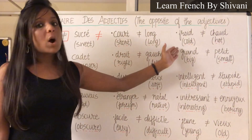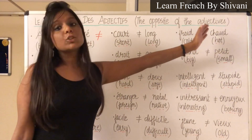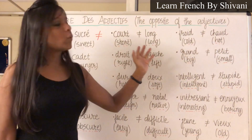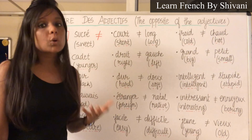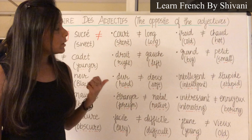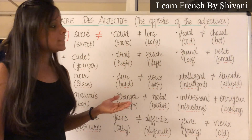Next: Froid — Froid, which means cold. Le contraire c'est Chaud — Chaud, which means hot. Next: Grand — Grand, which means big. Le contraire c'est Petit — Petit, which means small.